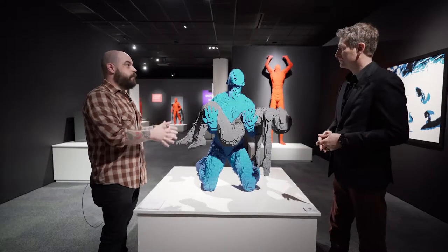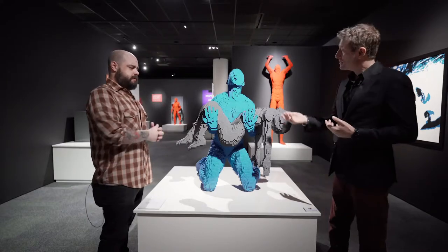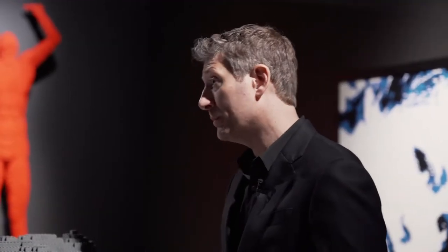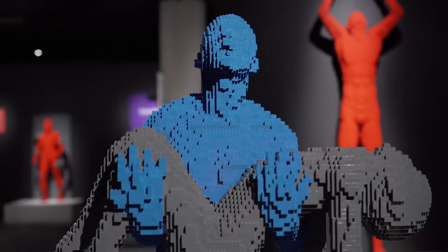This is a very emotional piece. When Nathan debuted it for the first time, a woman started crying at the gallery. He thought, wow, this is really impactful.